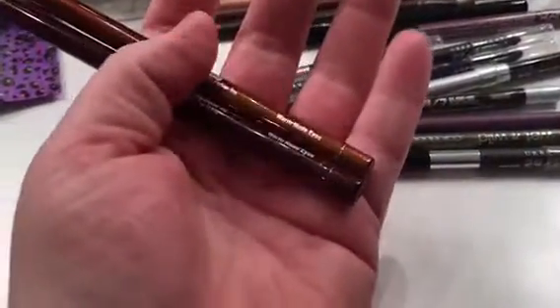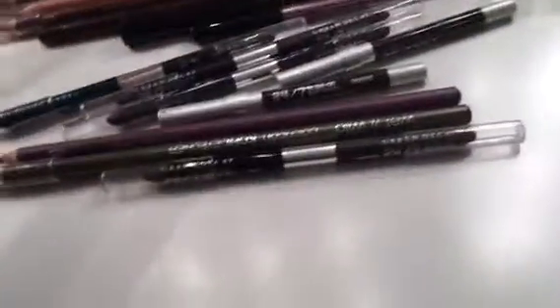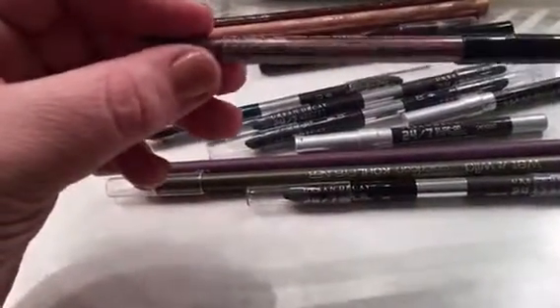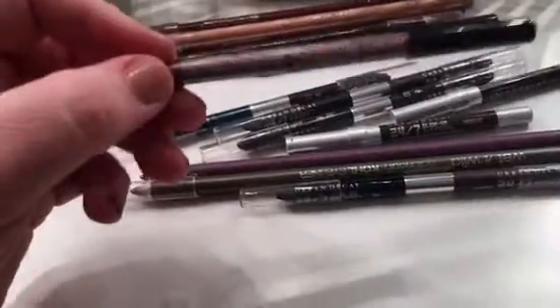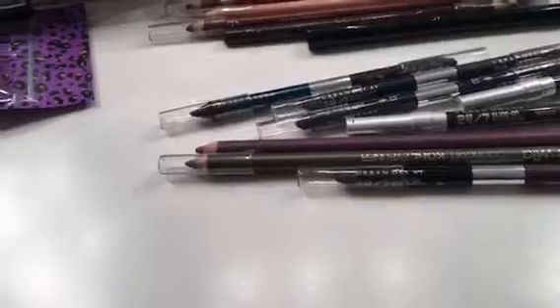These are really really pretty — I'm a warm nude eyes person and this is the set, so I'm keeping those. I've got this NYX Slide On Glide On pencil in Jewel. I don't use this — I bought it because I saw somebody use it in a tutorial, but I don't use it, so away she goes.